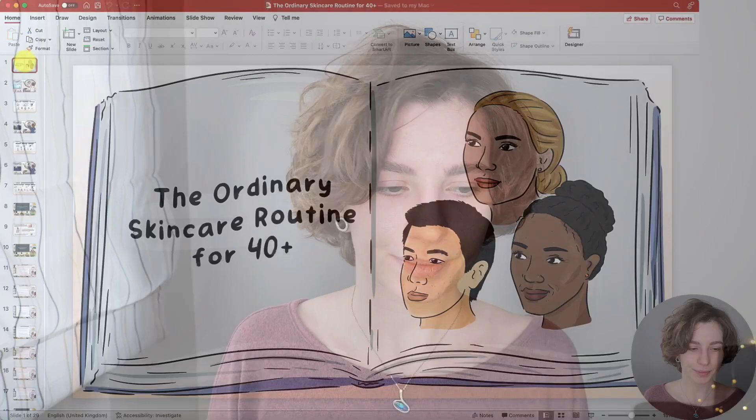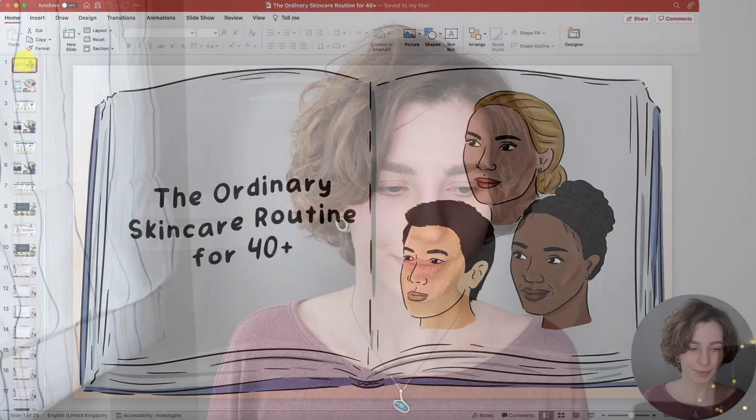Now I want to take the time to really go over the example routines step by step so that you can recreate them at home. Let's get started with the morning skincare routine. In the top corner you can see the time of use as well as the main focus on vitamin C. In the middle there's a little summary of what this routine should help you do, and below you have the example routine in the correct order of application along with the overall general guide.